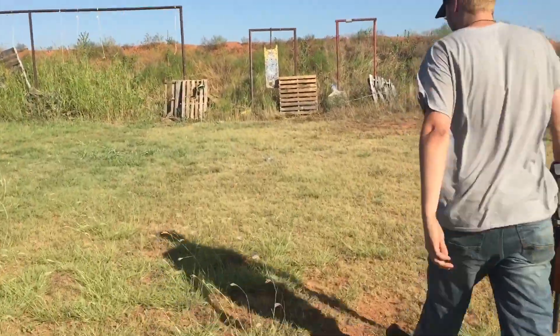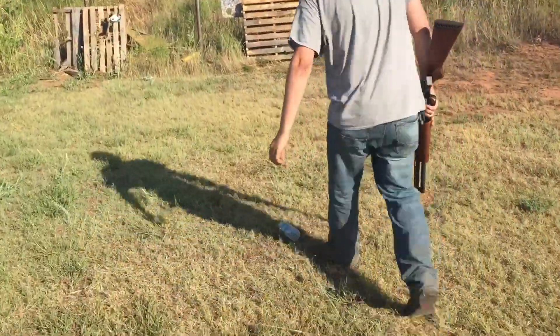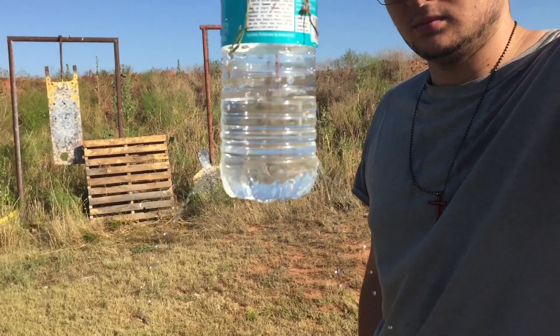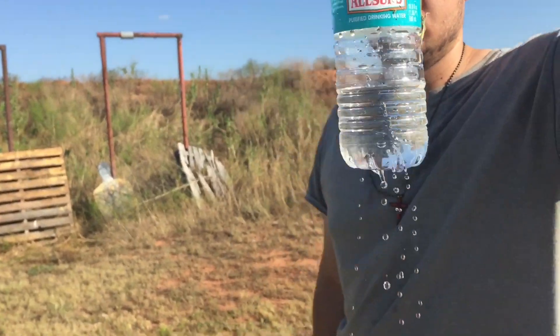Doing the same thing with my Mossberg 500, we're going to see what it can do from about 20 yards — and it really didn't do all that much. So if you're trying to fire for effect with a shotgun, it's going to be a lot closer.